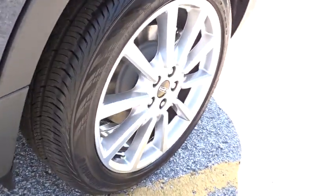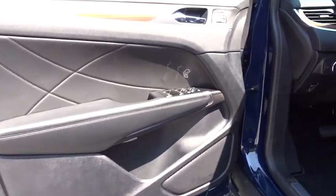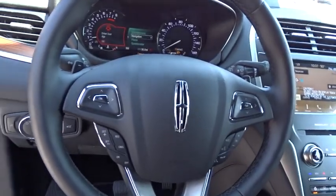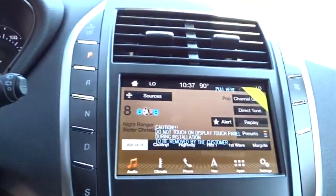Stability control, leather wrapped steering wheel, Bluetooth, dual airbags, power steering, adjustable steering wheel, four-wheel disc brakes, cruise control, auto dimming rear view mirror, aluminum wheels.